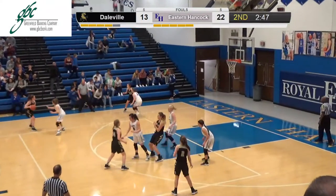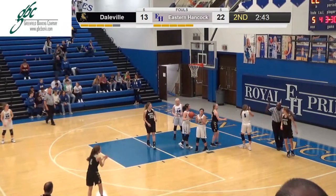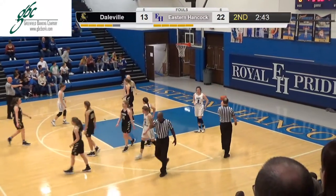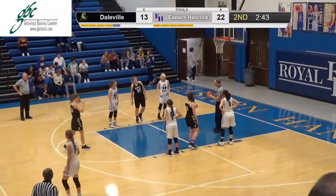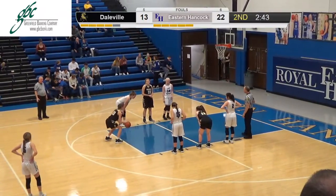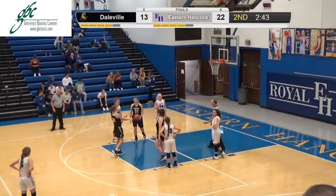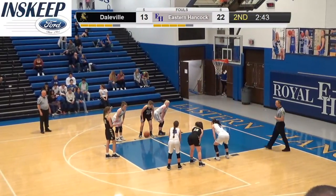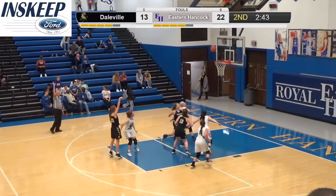Coming out of the timeout it's O'Neal, Duncan, Stapleton, Stapleton, and Smith for the Royals. Delayed foul call — looked like a foul on Caroline. Who called that last timeout? We did. It was a nice play coming out of the timeout, trying to use aggressive on-ball defense against us. Pollard's first free throw attempt is short. Neither team is shooting very well on free throws.